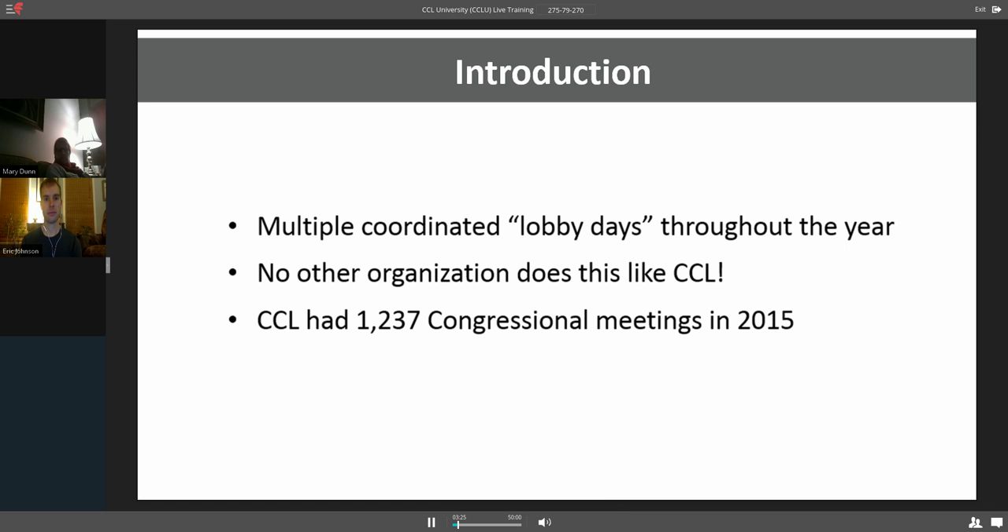CCL has multiple coordinated lobby days throughout the year. Many of your groups have meetings in district with your members of Congress and plan those yourselves. We have three coordinated ones: our new spring lobby drive, which is in your district; our June big international conference in Washington, D.C.; and a November Washington, D.C. lobby day as well. No other organization does it like CCL. When these offices find out how many meetings we have — sometimes 500 in one day on Capitol Hill — and last year we had 1,237 meetings in the entire year, Congress is very impressed with the numbers of meetings and the level of expertise that we bring.